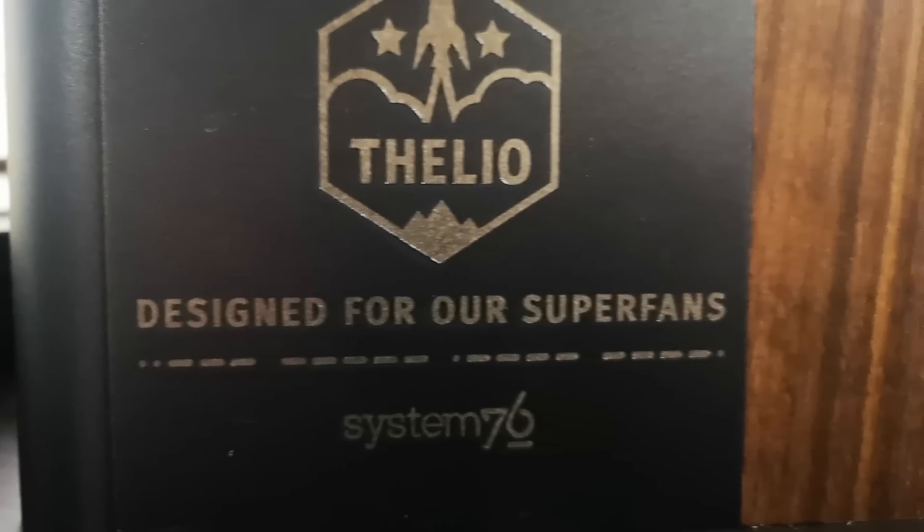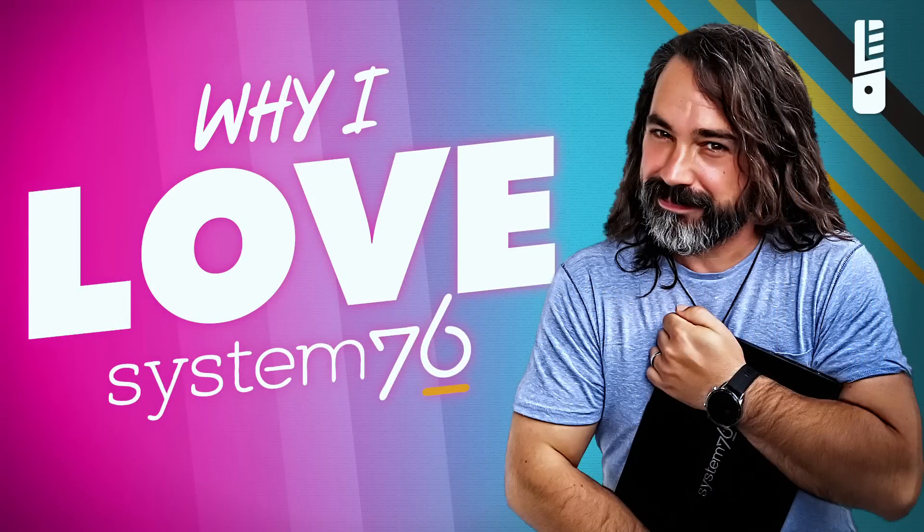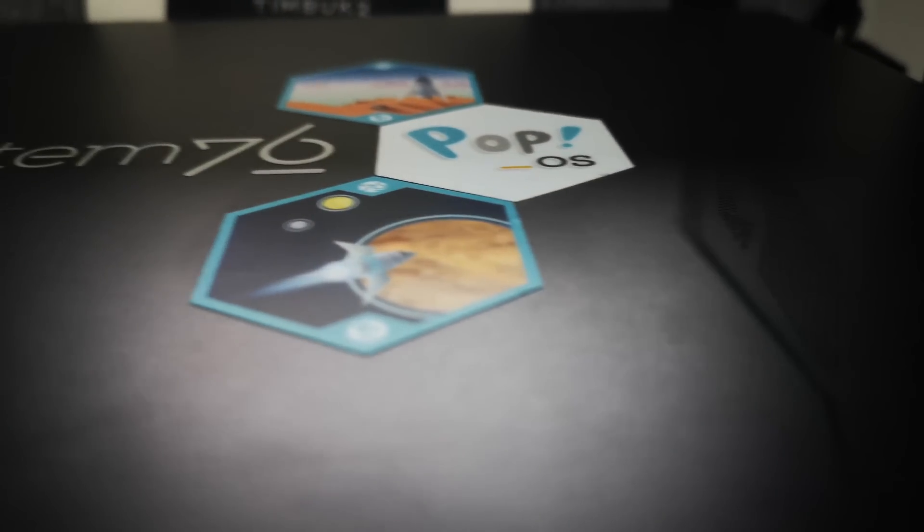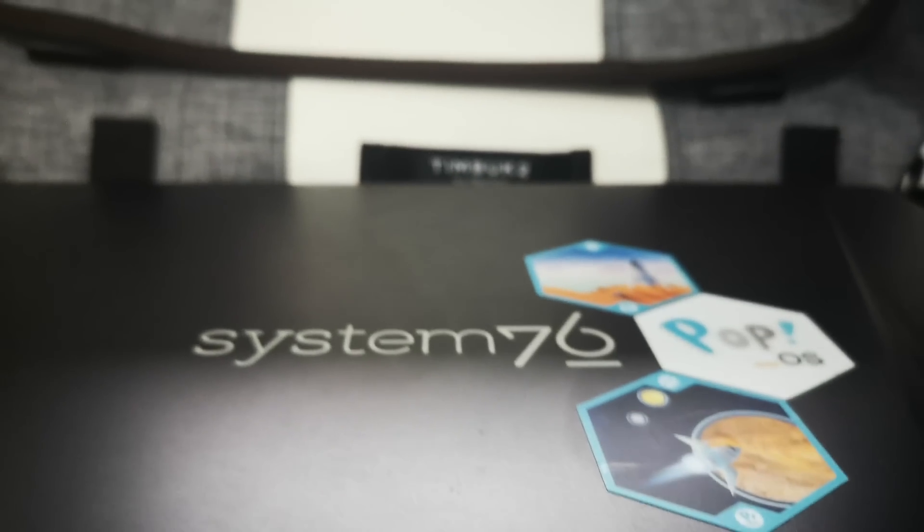Hey guys, Jason here. It seems like I'm constantly accused of being a System76 fanboy. I honestly have no idea what would give people that impression, but just to avoid any bias on this video, I'm going to let Shickle tell you all about the brand new thing coming from System76.